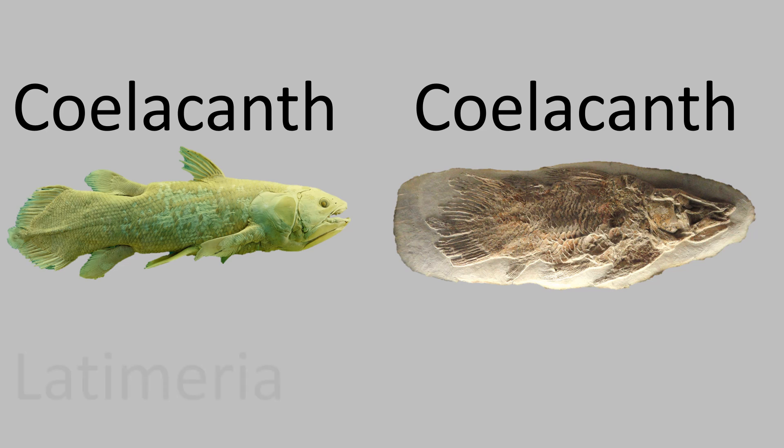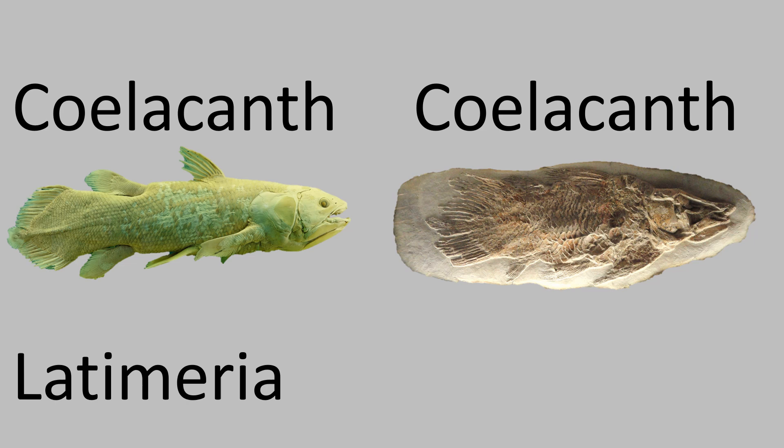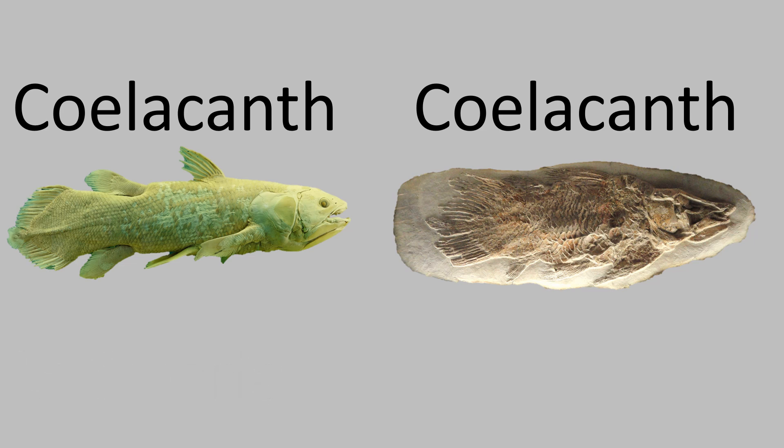For those who don't know, a genus is a taxonomical rank higher than a species, containing one or more species. So they gave it a new genus name, Latimeria. Latimeria looked surprisingly similar to extinct coelacanths.